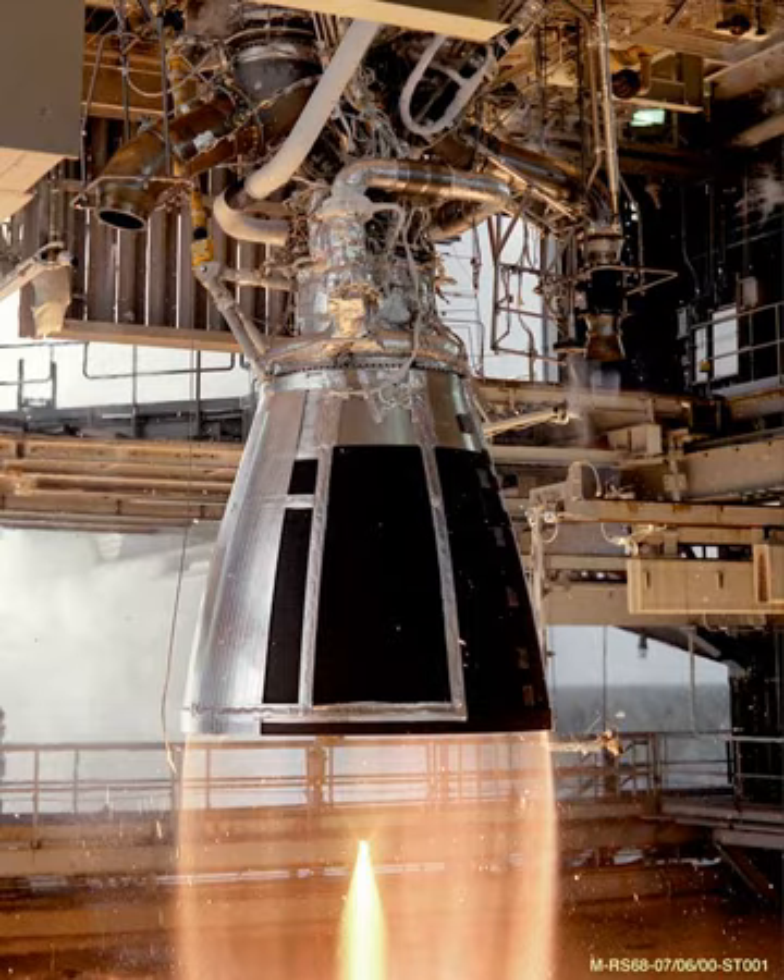This engine used a Pintle injector first developed by TRW in the late 1950s and received a US patent in 1972. This injector technology and design is also used on SpaceX Merlin engines. The thrust chamber was initially developed for the Apollo Lunar Module and was subsequently adopted for the Delta Expendable Launch Vehicle Second Stage. The engine made 10 flights during the Apollo program and 77 during its Delta career between 1974 and 1988.